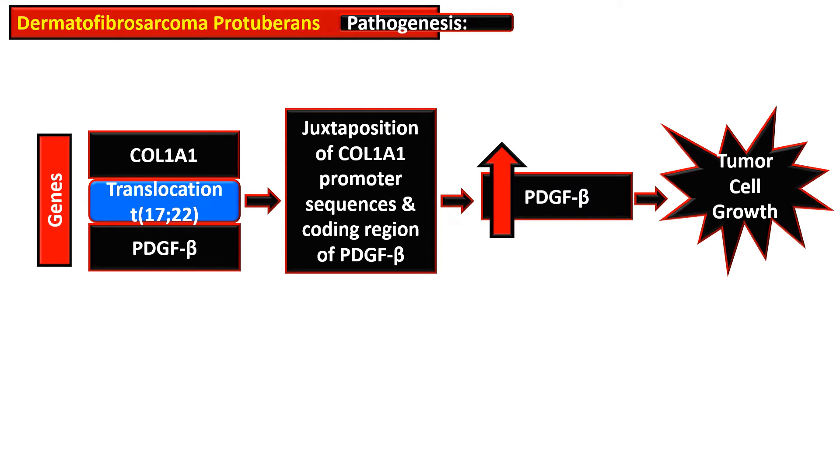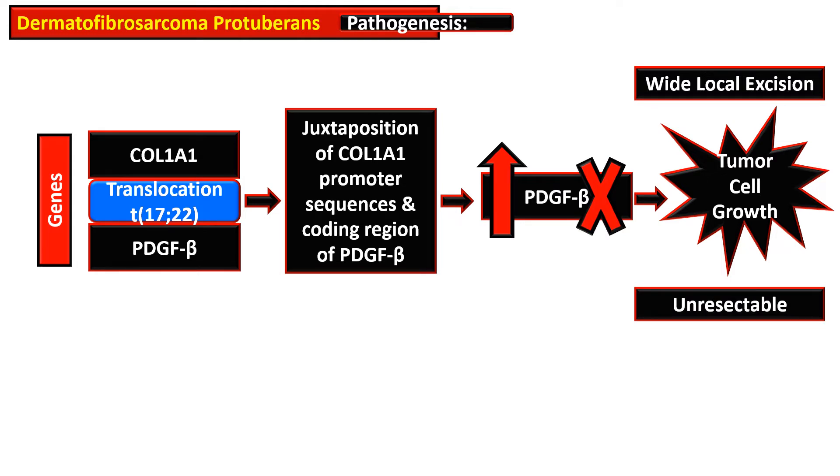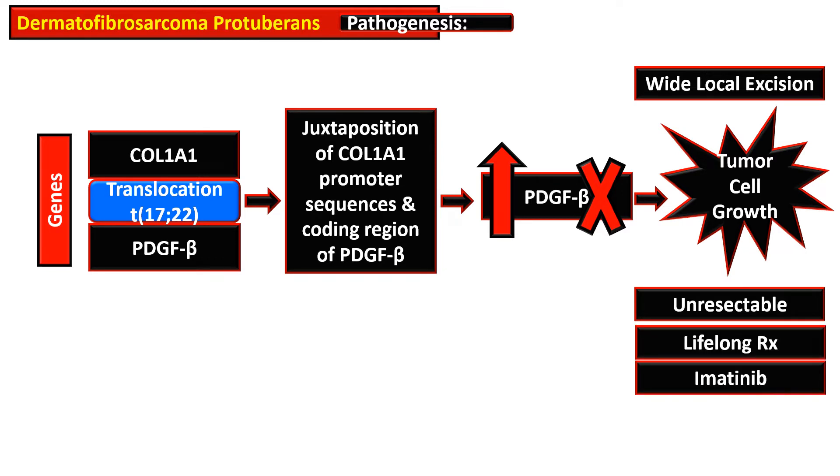Through an autocrine effect, this leads to tumor cell growth. Wide local excision is necessary for treatment of this tumor. For unresectable cases, inhibitors of platelet-derived growth factor beta receptor tyrosine kinase are used. Imatinib is used for treatment and this is a lifelong treatment — if it is withdrawn, regrowth of the tumor occurs, so the treatment must be lifelong.